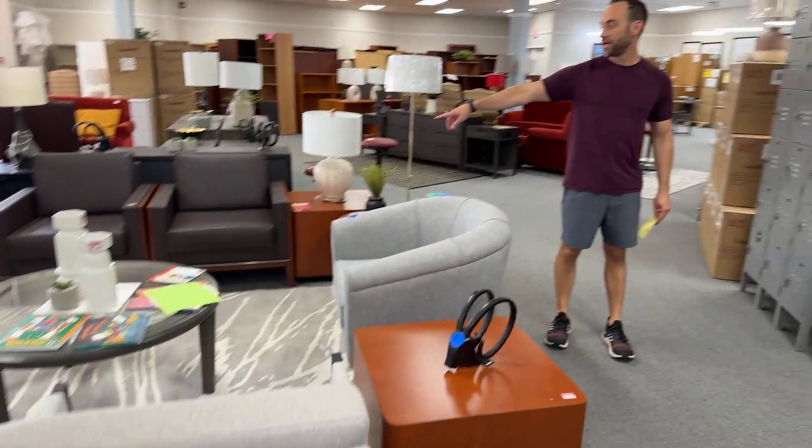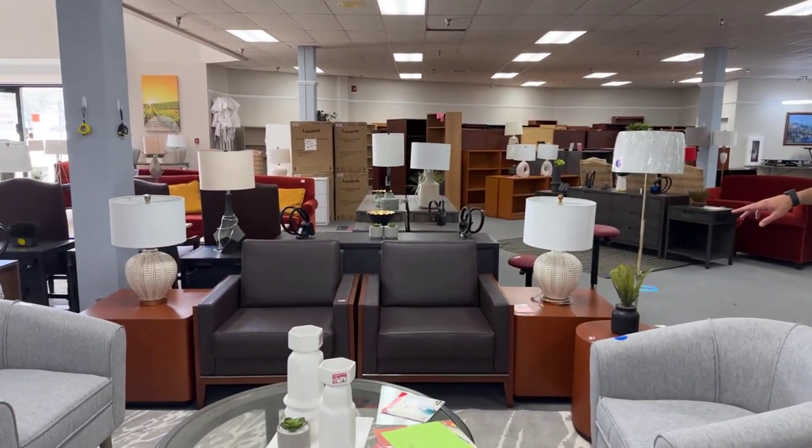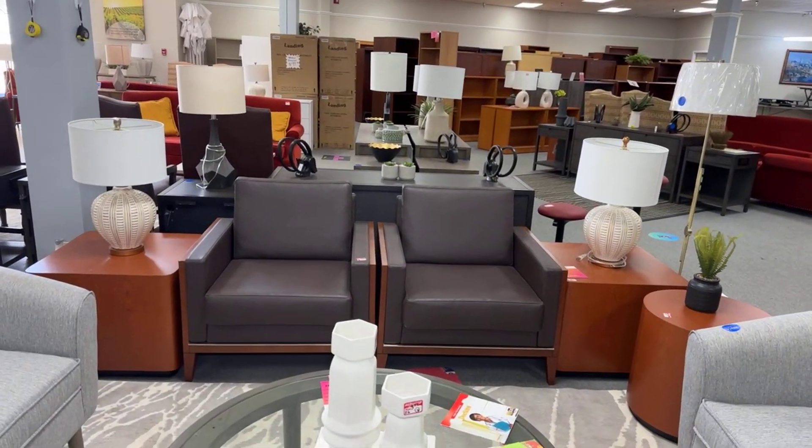These brown chairs — we marked them down. Eric doesn't know; he's gonna see the video when he comes back and be just aghast. $299.99 for the pair of those David Edward chairs.